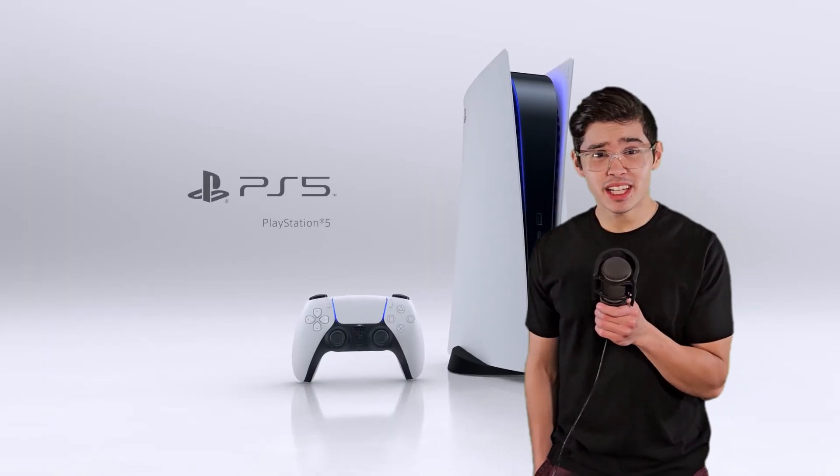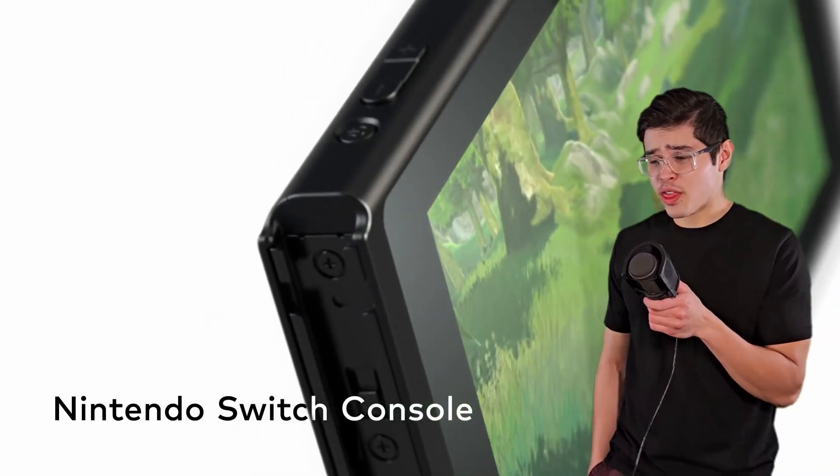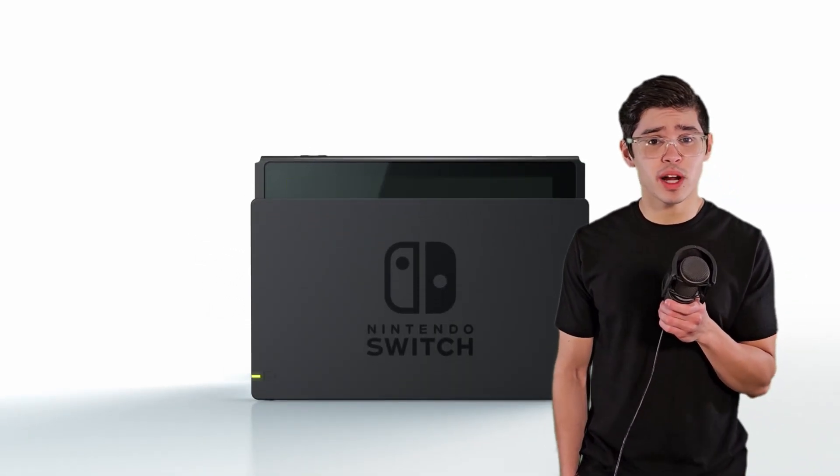Video games are expensive. You see the PS5, the Xbox Series X, they're going for 500 bucks. You pay $3.50 to Nintendo for a calculator these days. It's crazy.